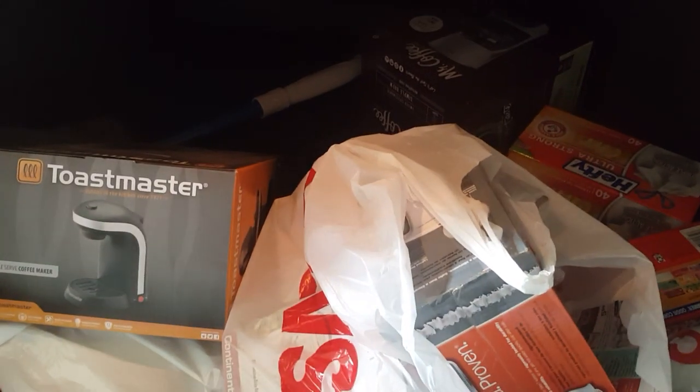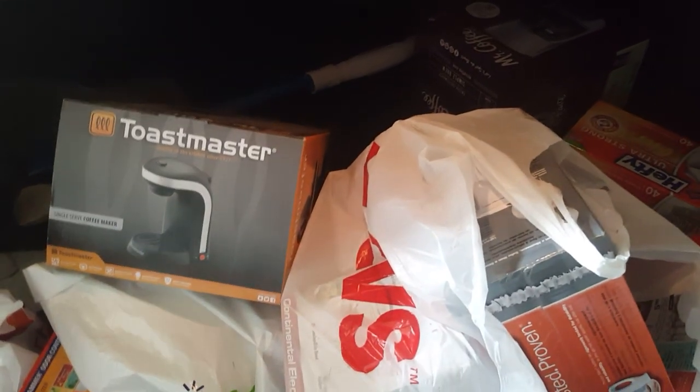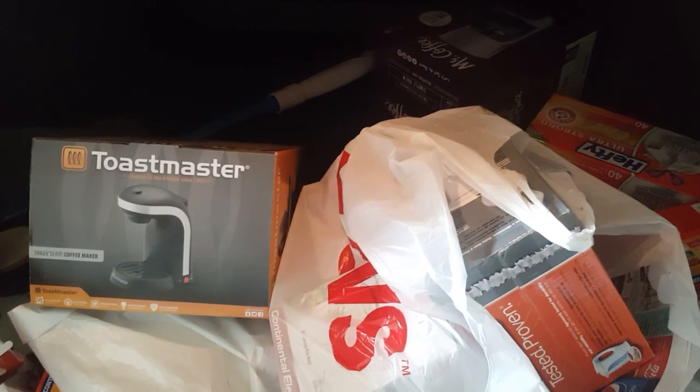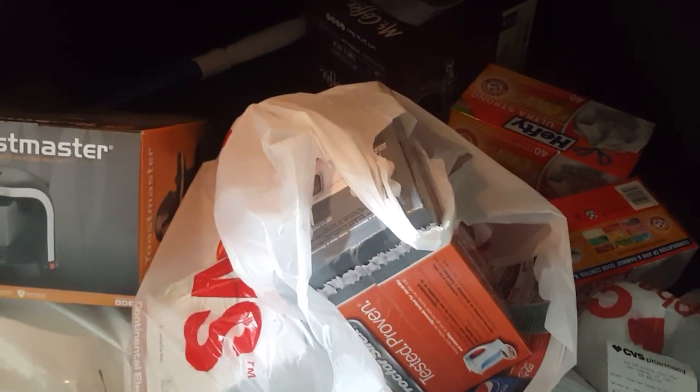Hi guys, welcome to Working Those Cues. Coming to you with a quick haul from CVS today. I did do the deals they had this week, but I'm not going to put them up — it's a little too late. But I did want to show you guys the clearance that I found at CVS.